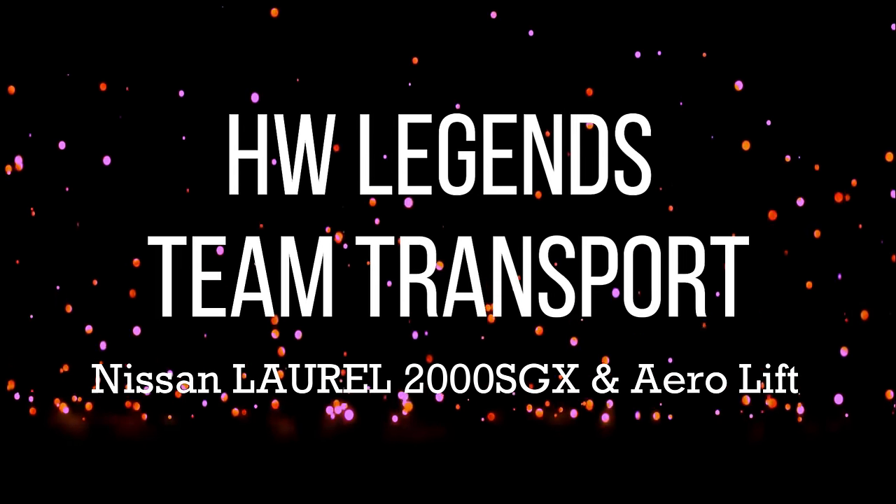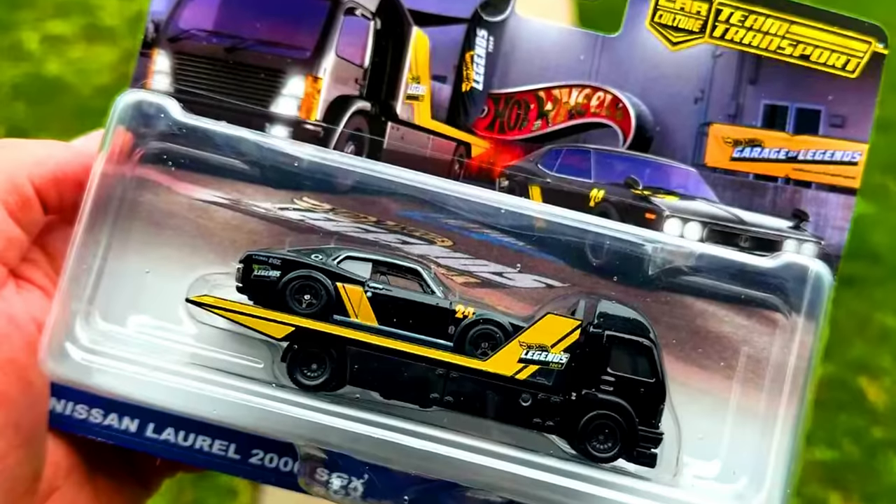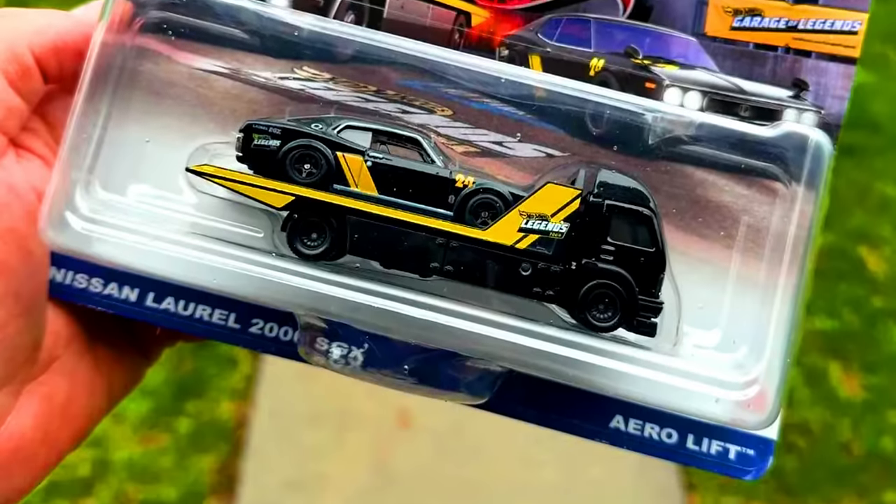The all-new upcoming Hot Wheels Legends Team Transport features a Nissan Laurel 2000 SGX and AeroLift.